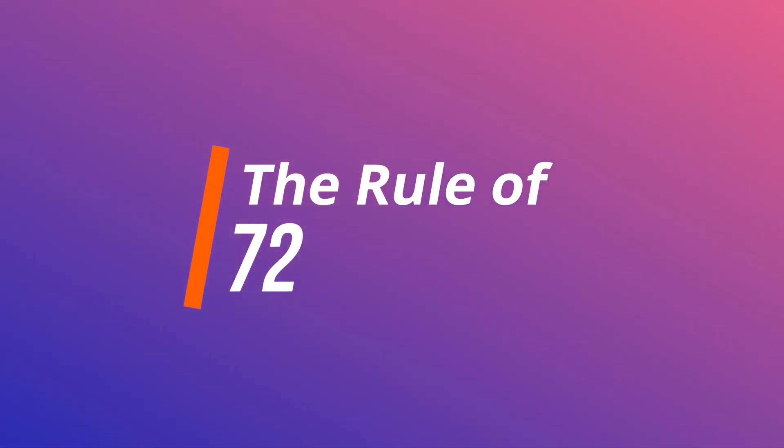Do you want a way to quickly work out how quickly your money is going to double? If you do, the rule of 72 is exactly what you're looking for.